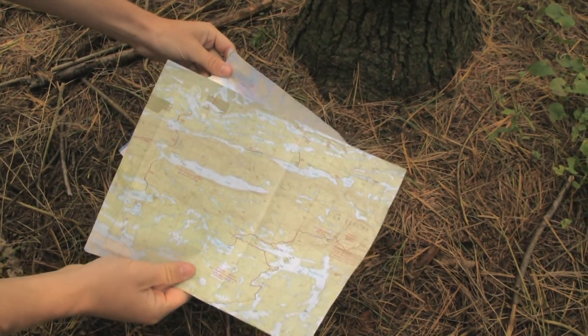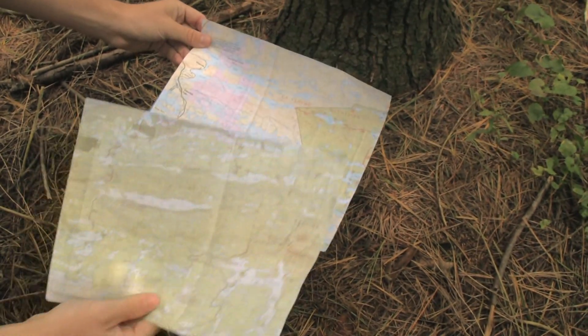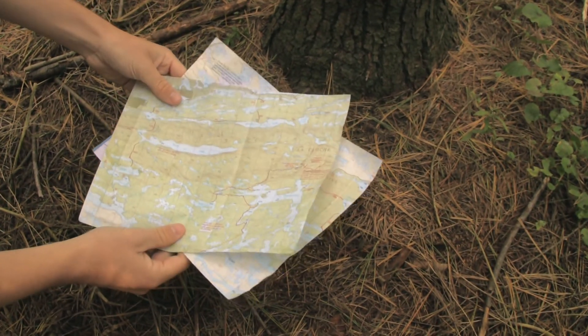With your scanned copies, you can print off as many maps as you want. This ensures that everybody on your trip has at least one map, and also ensures that someone at home has a copy of the map to see where you're going.